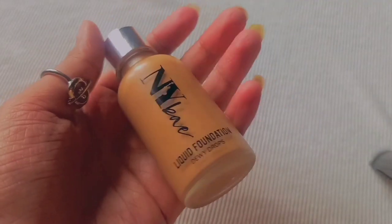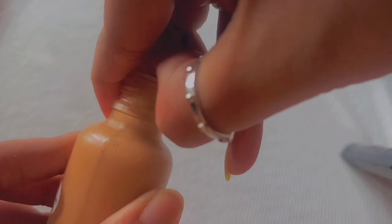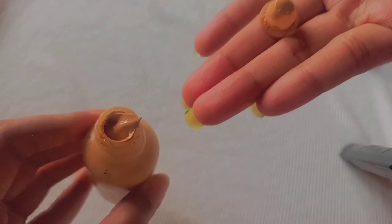I got shade 01 Flat White and I'm crossing my fingers it matches. Let's crack it open — the bottle is heavy and glass, which usually costs more, but this is really cheap. The bottle cap is flimsy plastic though. There's a stopper inside, and honestly I don't like this packaging system — when you pull the stopper out you get foundation all over your fingers, which is exactly what happened to me.